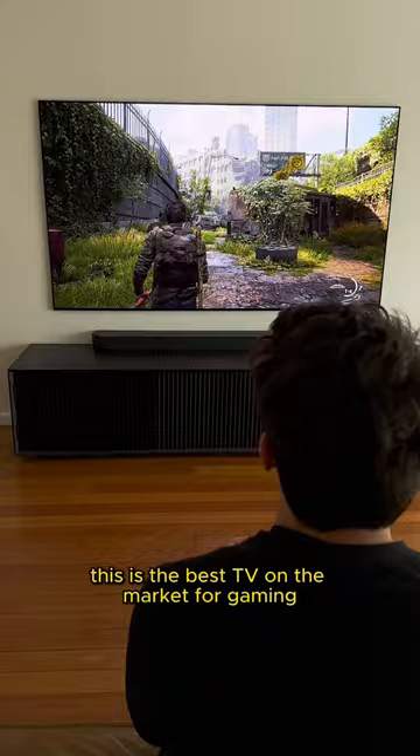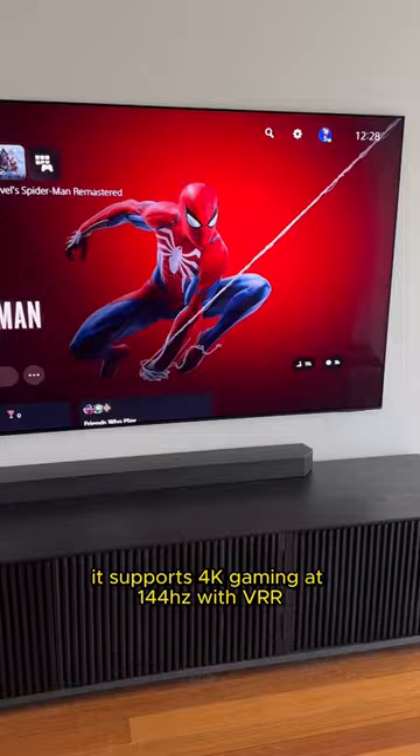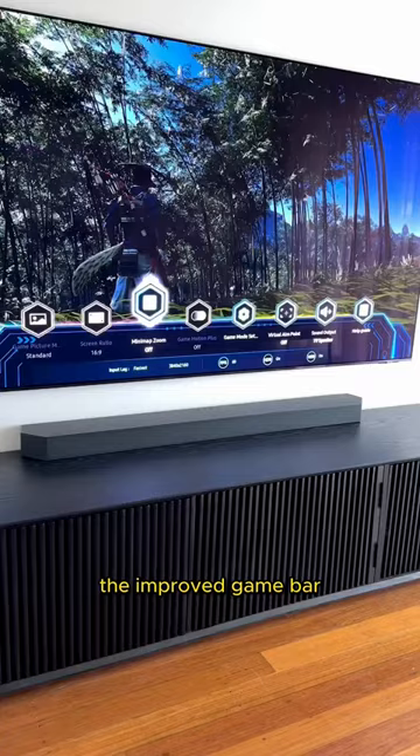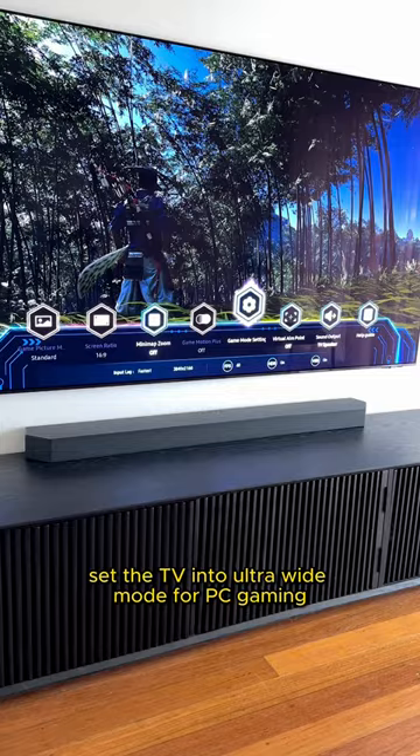This is the best TV on the market for gaming. It supports 4K gaming at 144Hz with VRR, which means that it's perfect for next-gen consoles and PC gaming. The improved game bar lets you quickly look at the current frame rate, set the TV into ultra-wide mode for PC gaming, as well as turn on minimap zoom.